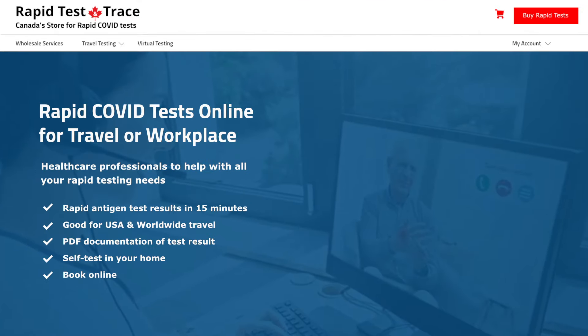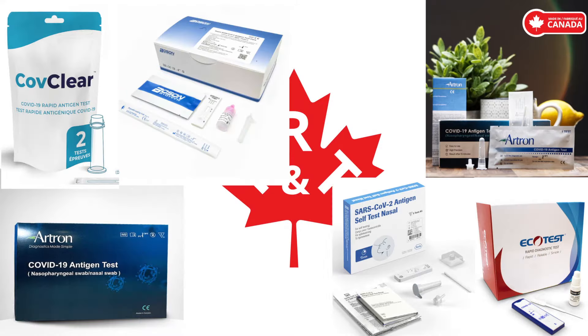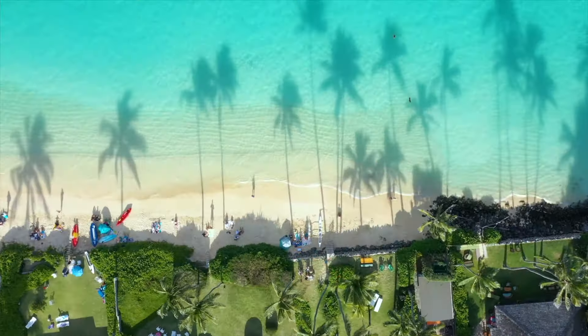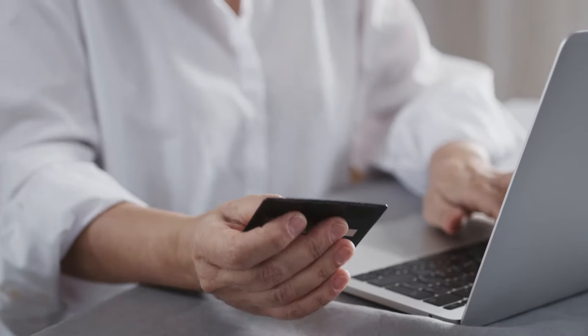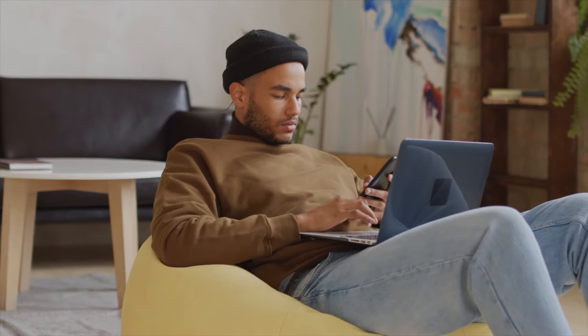Welcome to Rapid Test & Trace Online Virtual Testing Solutions. Rapid Test & Trace is the market leader in rapid COVID tests for home, work, and wherever life takes you. Our testing solutions are easy, affordable, and accessible over the internet on your laptop, tablet, or mobile phone.